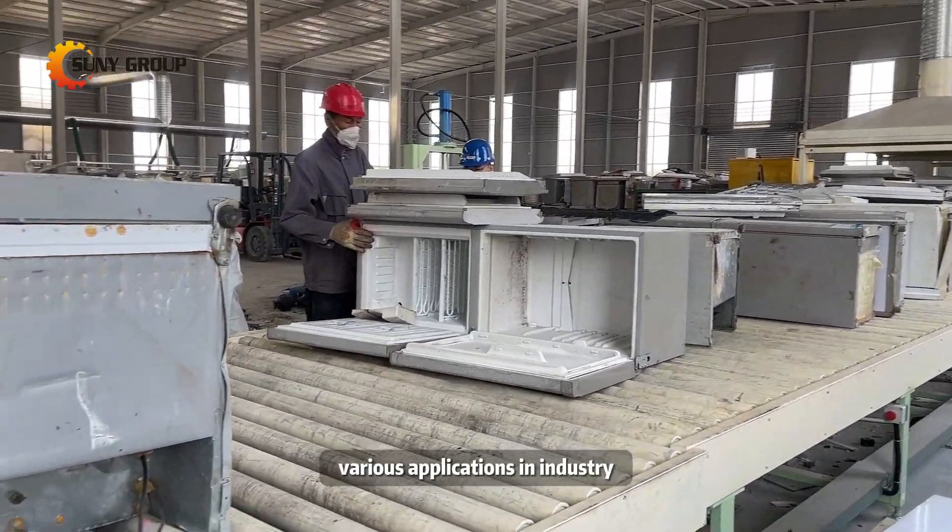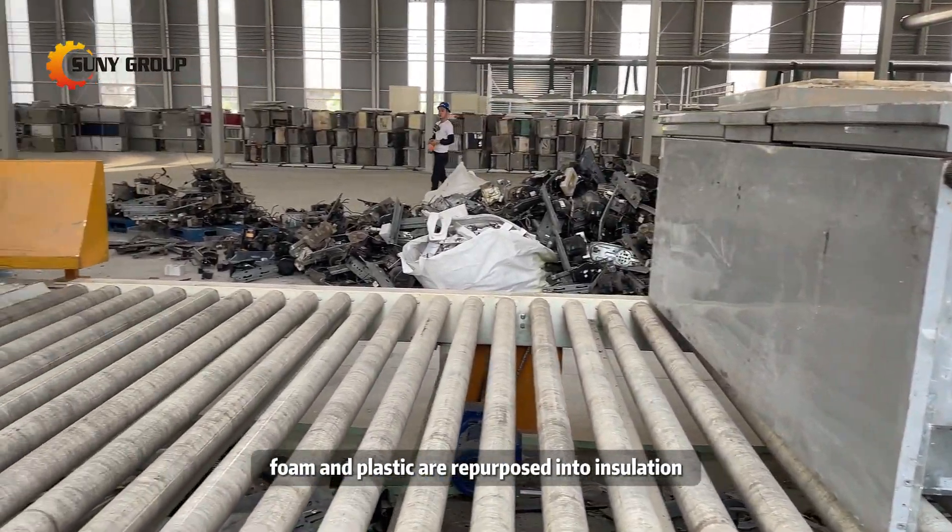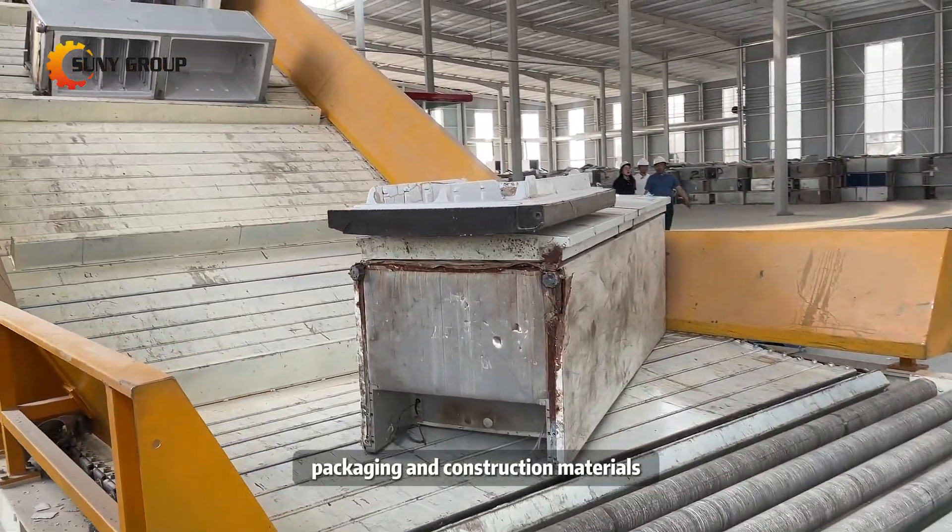Recycled materials find various applications in industry. Foam and plastic are repurposed into insulation, packaging, and construction materials.